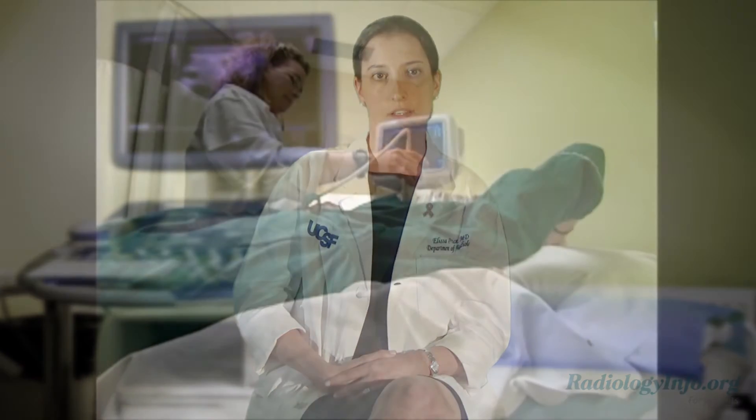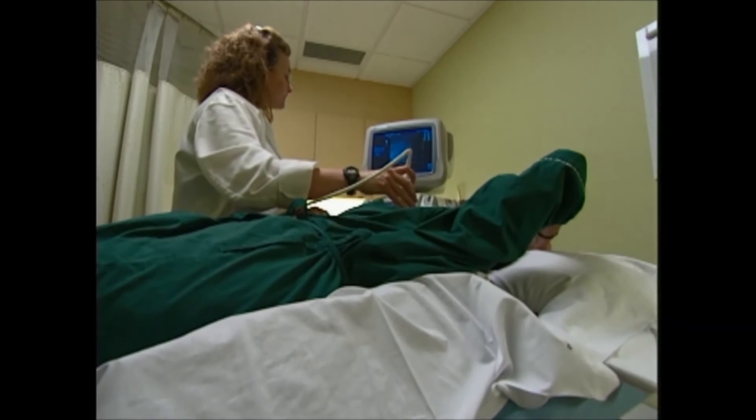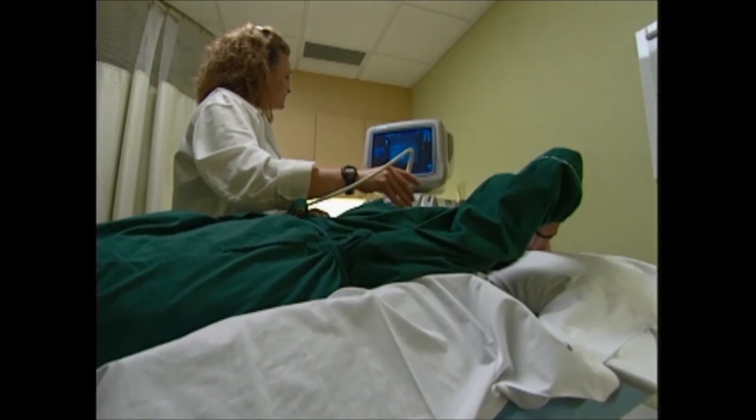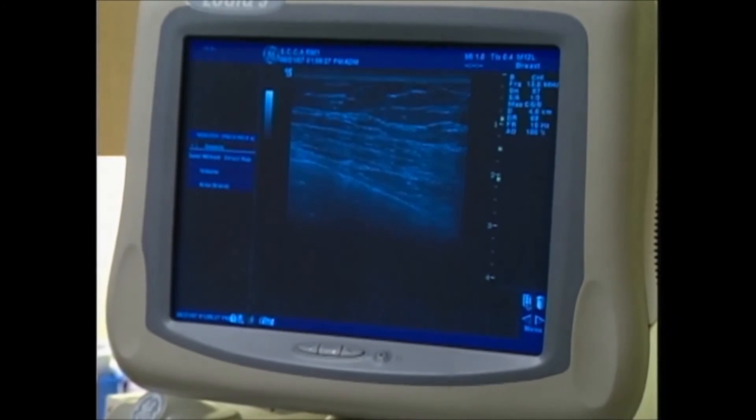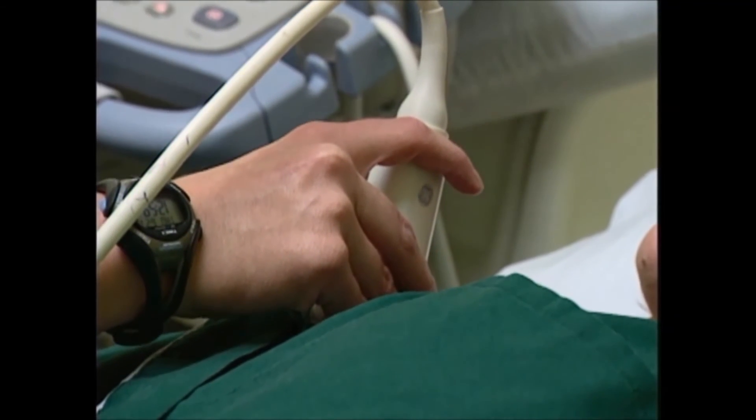You will lie on your back on the examining table and may be asked to raise your arm above your head. The sonographer, a specialist in using ultrasound, will place warmed gel on your skin and then pass a transducer over the surface of your breast to see inside.